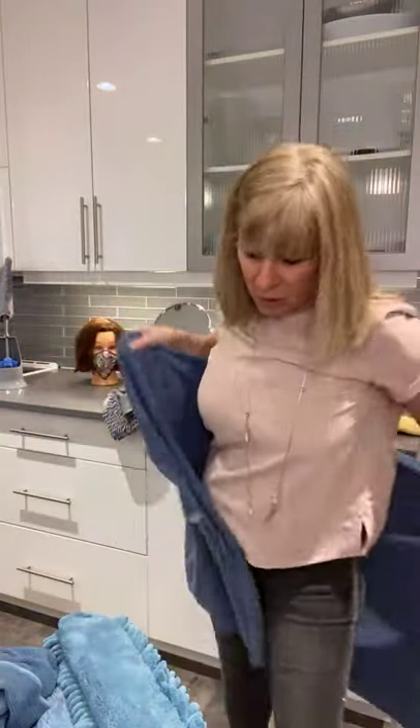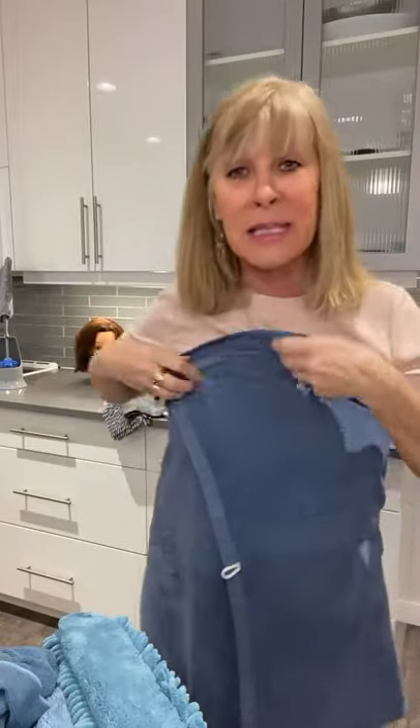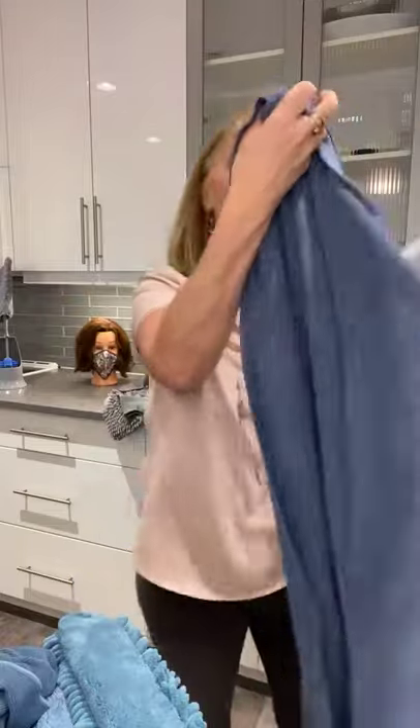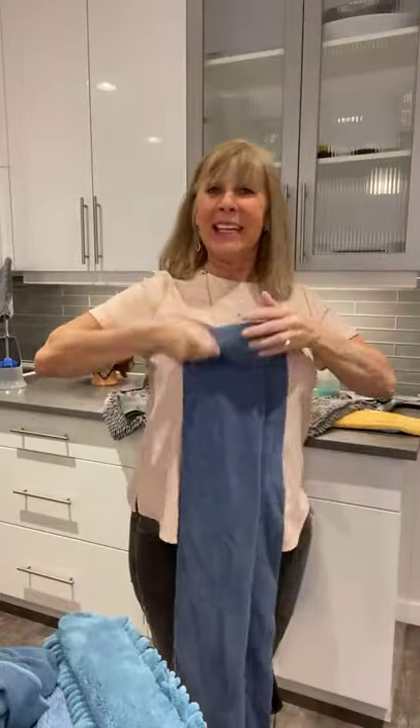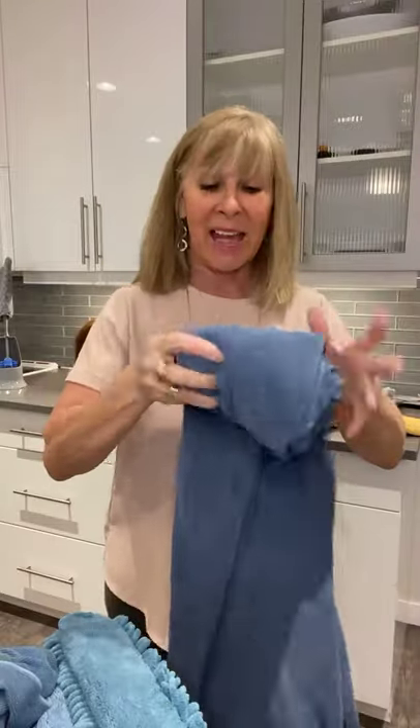This is our extra large towel — we've got a variety of colors. It's very, very big; it doesn't matter what size you are, you'll fit it. I love that it's so compact and it never smells. My son went away for six months traveling, came back, handed his towel to me, and said, 'Mom, I might've washed it twice and it doesn't smell.' Love my towels — I cannot tell you how good they are.